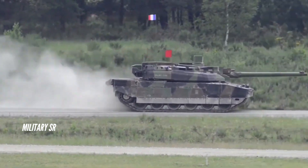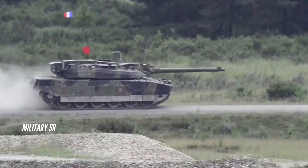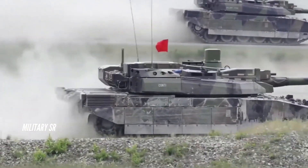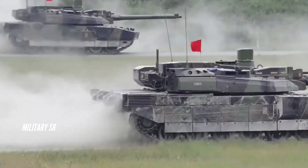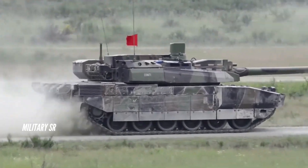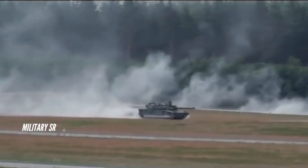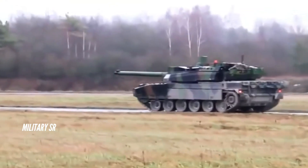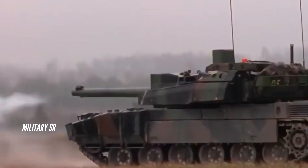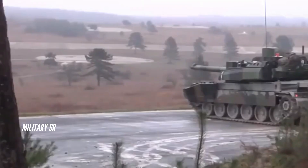The Leclerc main battle tank is equipped with a fire control system including a modular thermal imaging camera (Thales Optronics), an HL-58 laser rangefinder, and stabilized sights for the commander and gunner, enabling the tank to fire on the move with maximum accuracy. The acquisition system incorporates a direct day channel with magnifications of x3.3 and x10, a video day channel with a magnification of x10, a thermal infrared channel allowing detection at 5,000 m, recognition at 2,500 m, identification at 2,000 m, a laser rangefinder channel, and an emergency mode with operation of the mirror.